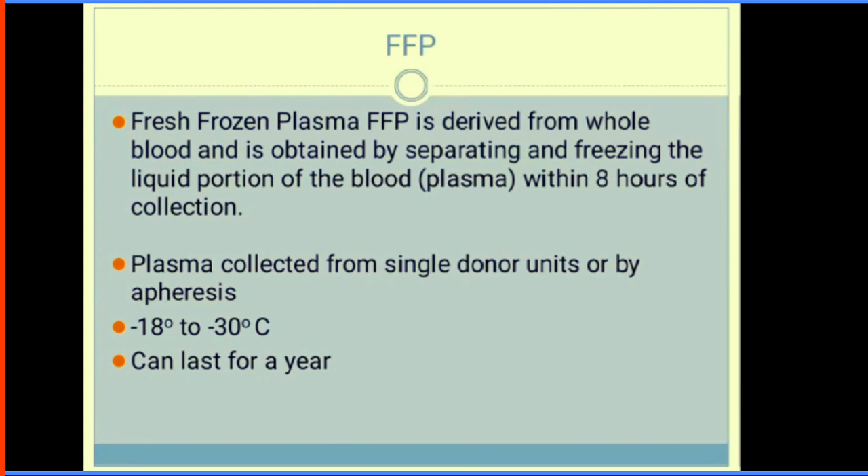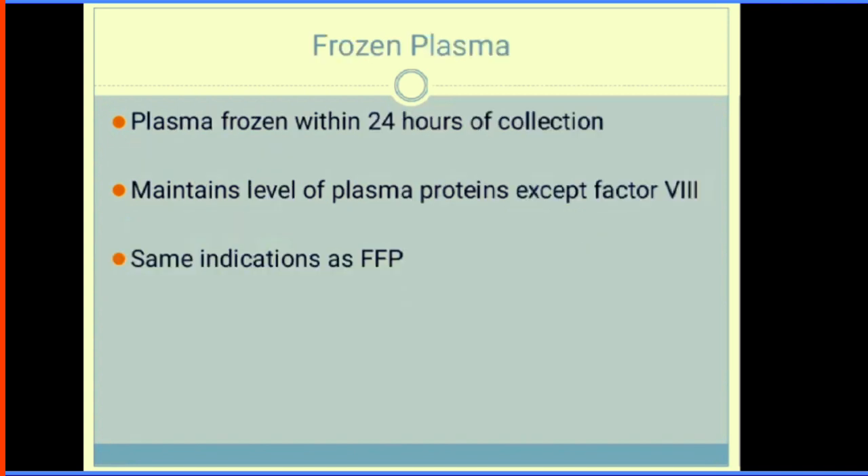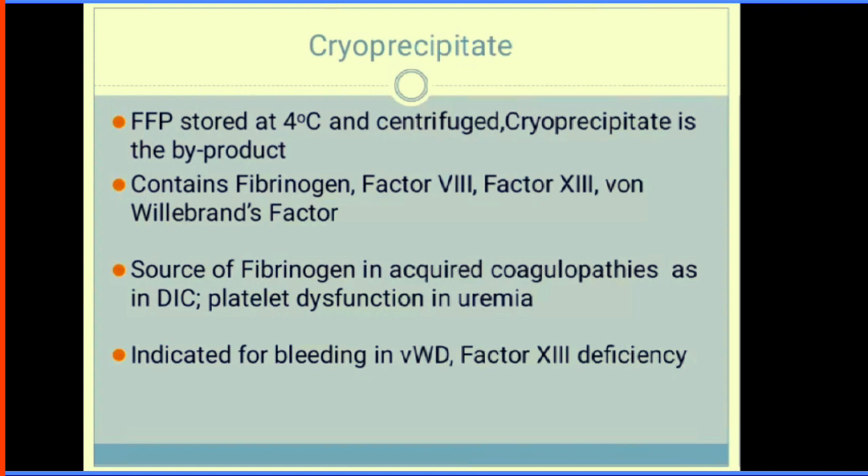Fresh frozen plasma (FFP) is derived from whole blood, obtained by separating and freezing the liquid portion within 8 hours of collection. It is stored at -18 to -30 degrees Celsius and can last for a year. Each unit contains 250 mL of plasma proteins. Indications include bleeding due to excess warfarin, vitamin K deficiency, liver pathology, DIC, dilutional coagulopathy, and inherited factor deficiencies. Frozen plasma — frozen within 24 hours — maintains all proteins except Factor VIII, and has the same indications as FFP. Cryoprecipitate is FFP stored at 4 degrees Celsius and centrifuged; it contains fibrinogen, Factor XIII, and von Willebrand factor. It is indicated in bleeding in von Willebrand disease and Factor XIII deficiency.